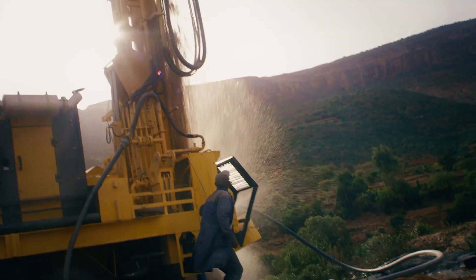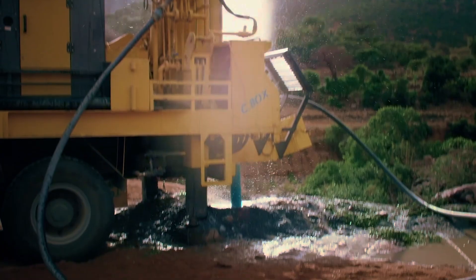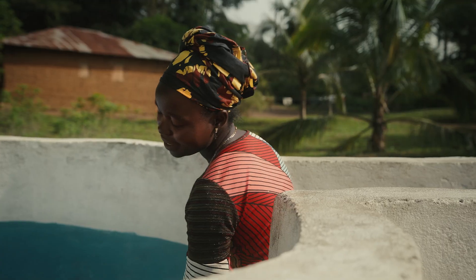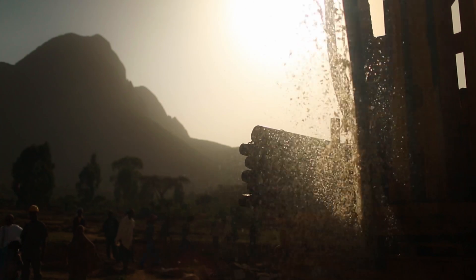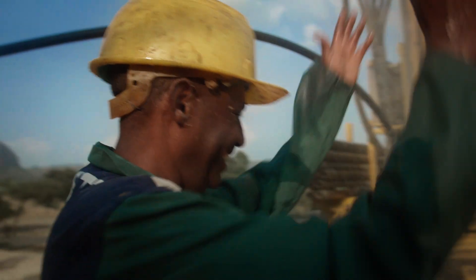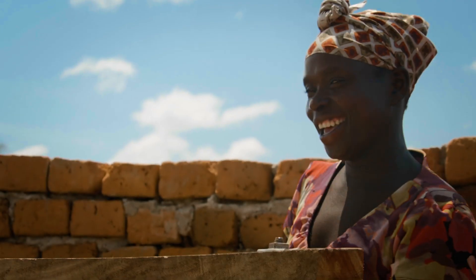Charity Water works in 29 different countries. We've funded nearly 175,000 water projects for over 19 million people around the world. There are massive pipe systems that may serve a couple thousand people in one community. There are smaller drilled wells that serve a couple hundred. There are all kinds of different solutions.